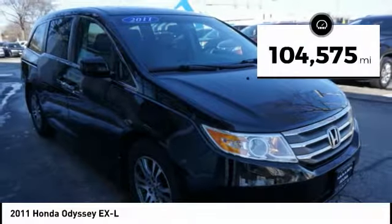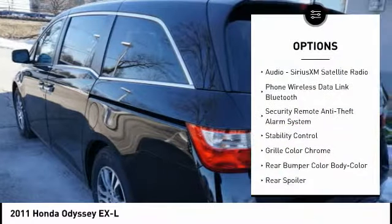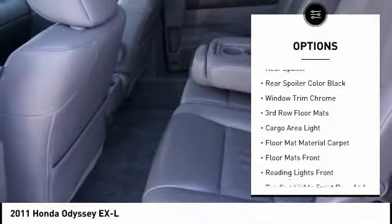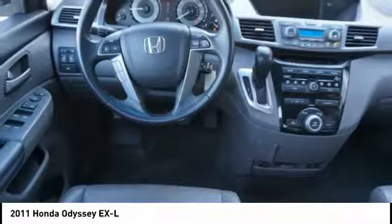This vehicle has less than 105,000 miles. Here are some of this vehicle's great options: traction control, stability control, leather trim seats, power steering, cruise control, power door locks, trip computer, compass, child safety locks, cargo area light.